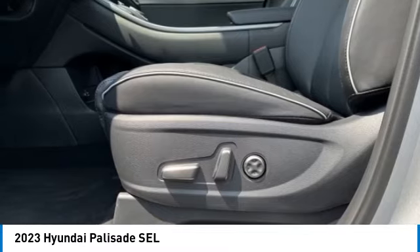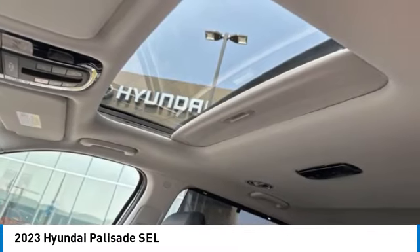Rear window defroster. Drive away with a great deal on this vehicle — call or stop in today.